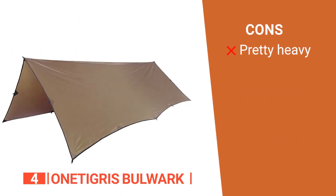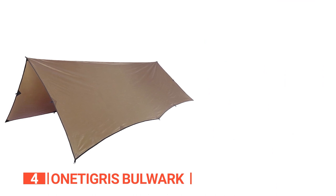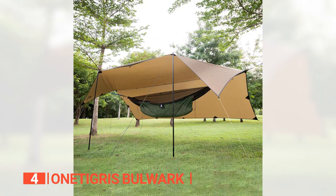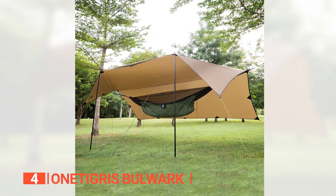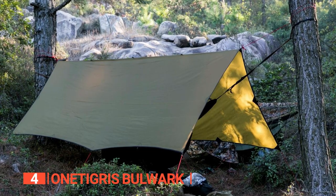However, at 2.4 pounds, it may be a little weighty for backpacking trips where weight is a concern. The One Tigris Bulwark is a durable, versatile, and stealthy shelter that provides reliable protection from the elements and is perfect for outdoor enthusiasts who value both functionality and aesthetics.